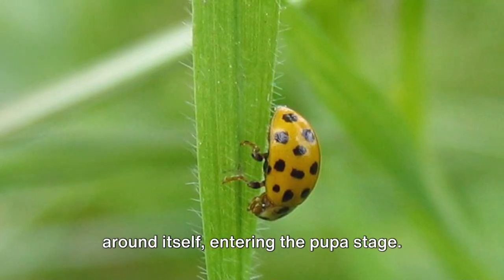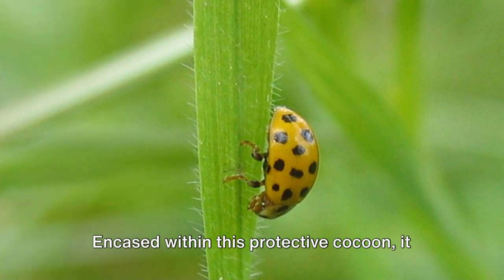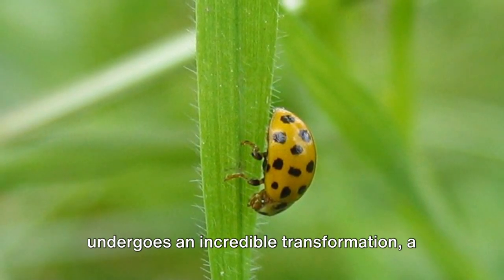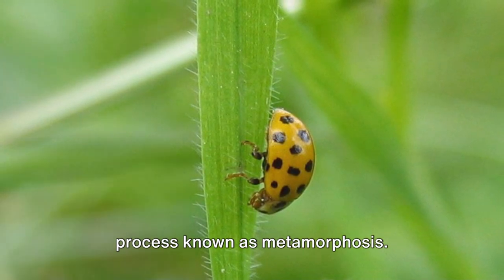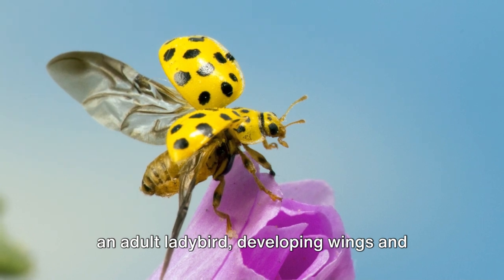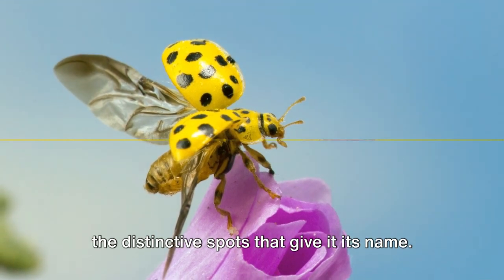In due time, the larva forms a hard shell around itself, entering the pupa stage. Encased within this protective cocoon, it undergoes an incredible transformation, a process known as metamorphosis. The hungry larva slowly takes the form of an adult ladybird, developing wings and the distinctive spots that give it its name.